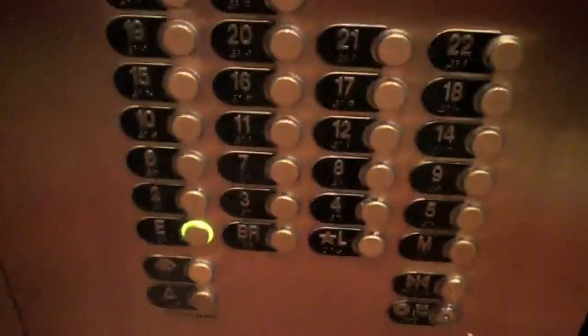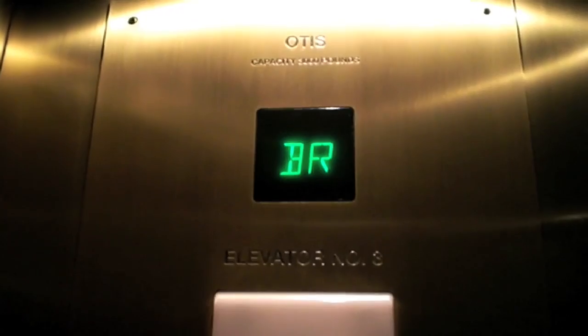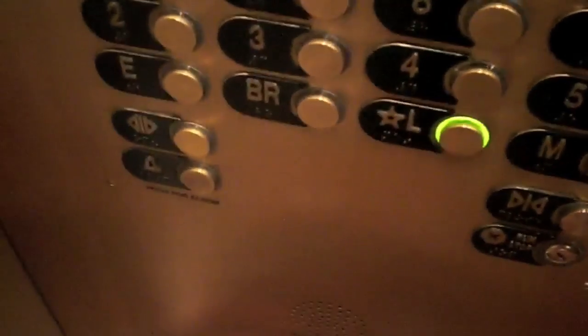I have a key card for after hours. BR is ballroom. Going up. Lobby.